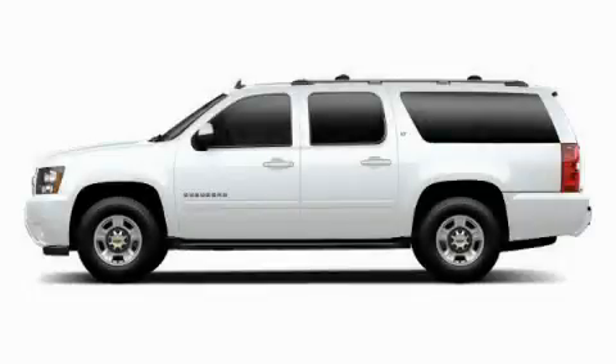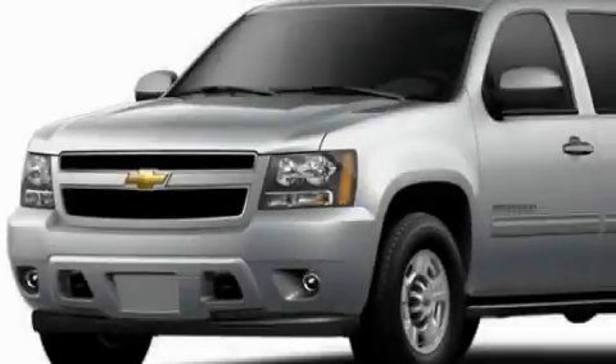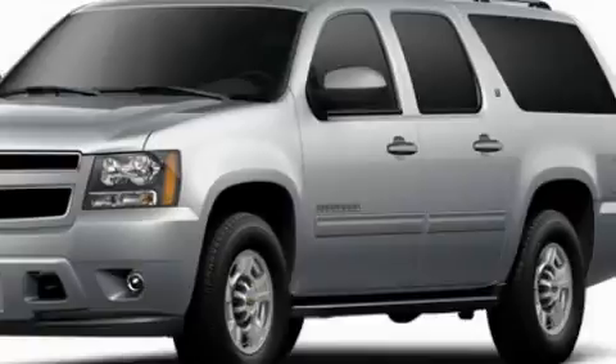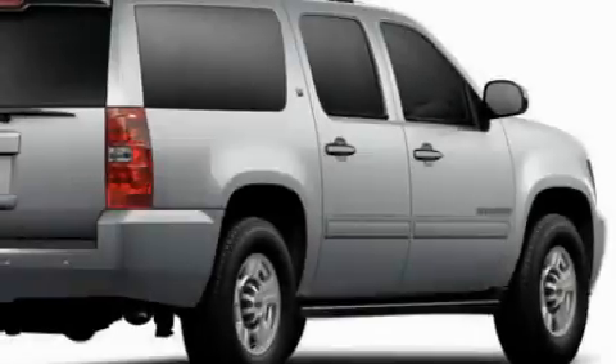This is a brand new 2010 Chevrolet Suburban for when safety, size, and space are of importance. It has a 5.3 liter 8-cylinder engine and a 6-speed automatic transmission.